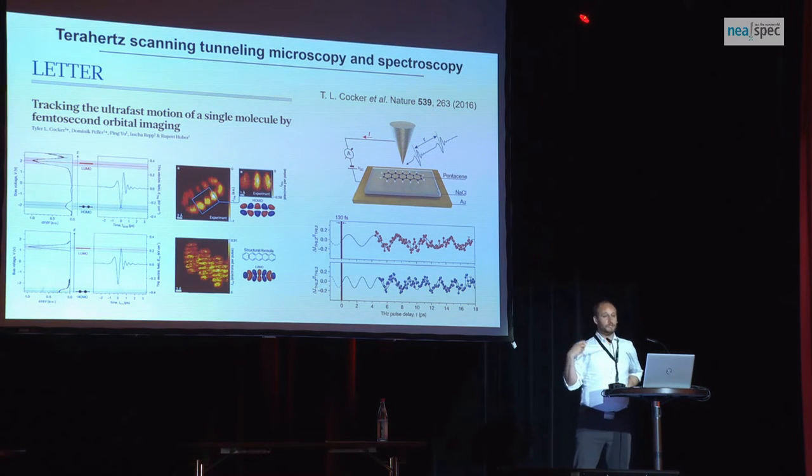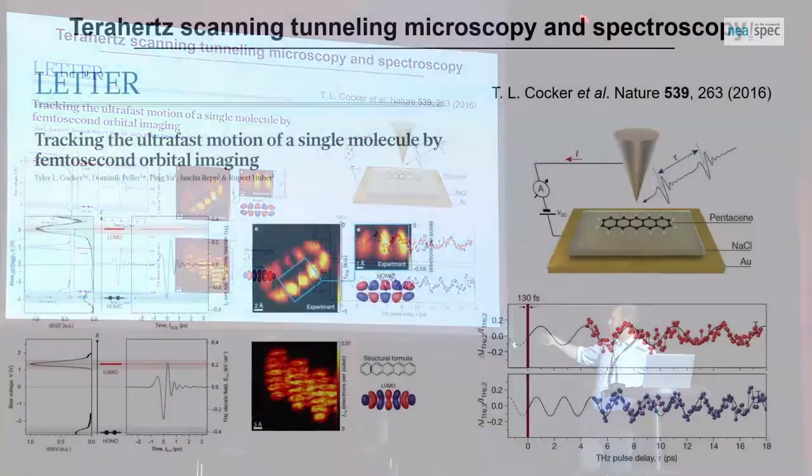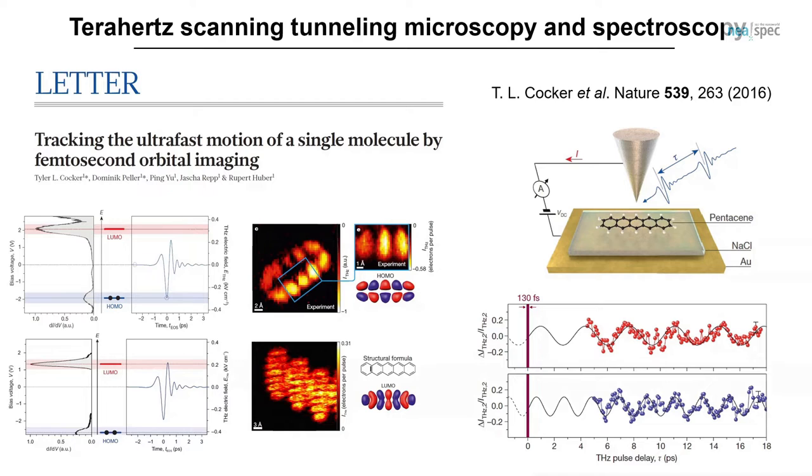What STM couldn't do is pump-probe measurements. All these electrons are confined to a certain time window, so you can do a pump-probe measurement — a terahertz pulse comes in, you wait some time, another terahertz pulse comes in. You can see the result: the first terahertz pulse drove tunneling, perturbing the molecule. You sit over the molecule, take electrons out one by one from a particular lobe of a particular molecular orbital, and see the current due to the second terahertz pulse oscillate up and down as a function of time.